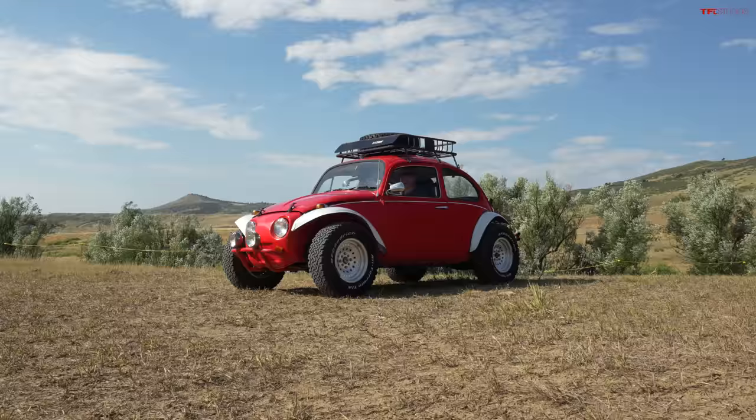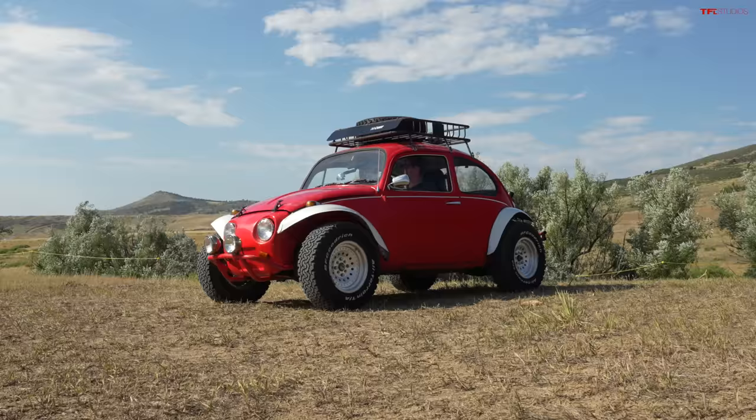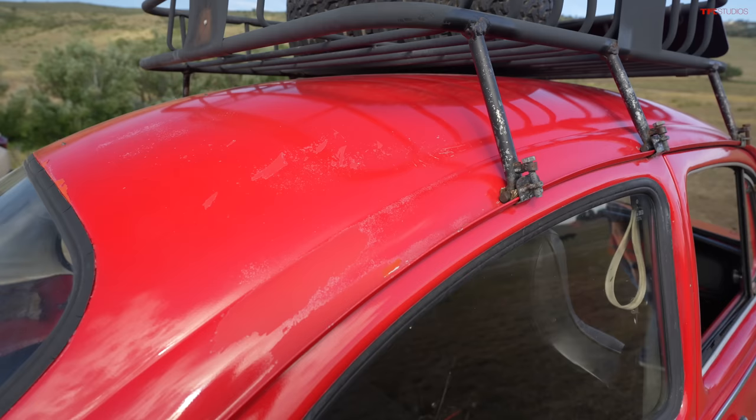Where did you find this thing? Another Facebook Marketplace find, believe it or not. It got traded to him along with a sand rail, and he kept the sand rail and sold this to me. It hadn't run in about two years. The cool thing about this is it's by no means pristine, but it's in a condition where you can drive it around and have fun without worrying about parking it anywhere. It's all dented and dinged, a little bit of rust, interior's not the best — so who cares what happens to it.